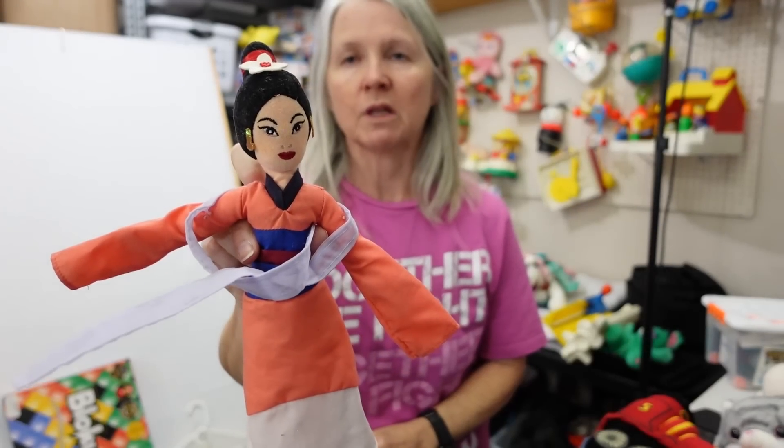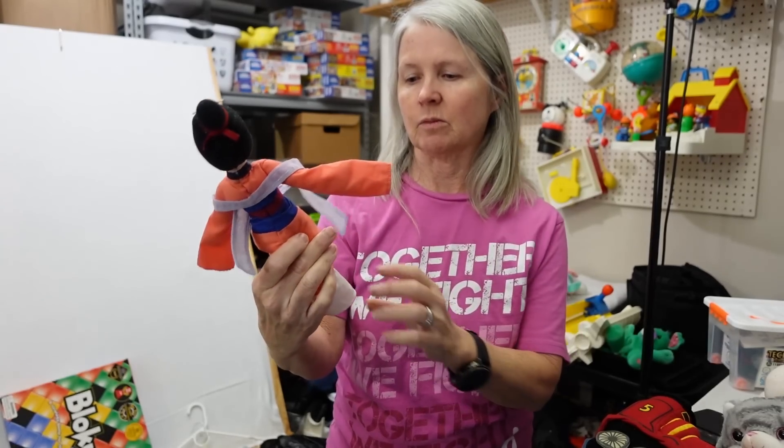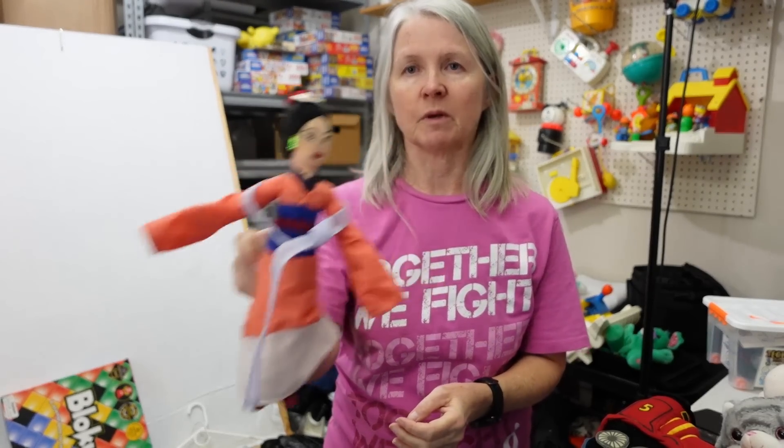This is Disney Mulan, little bean plush. Most of these don't go for a whole lot — probably $6 to $8. She's got a couple spots.